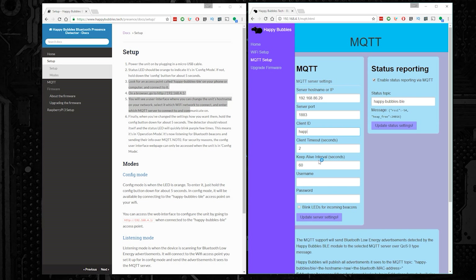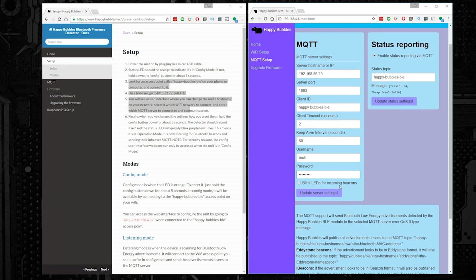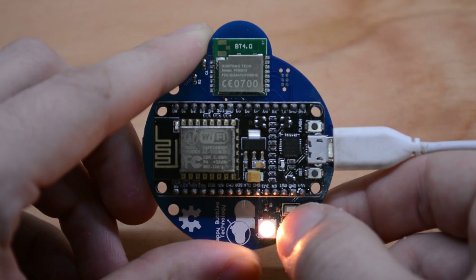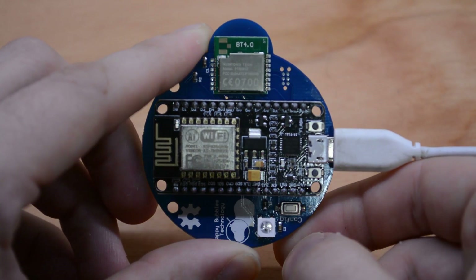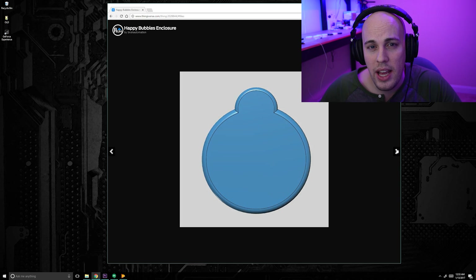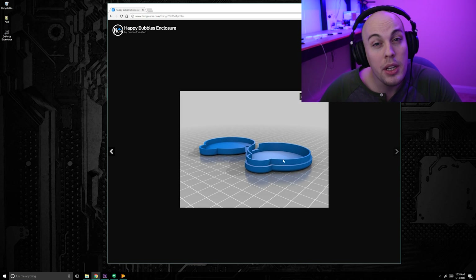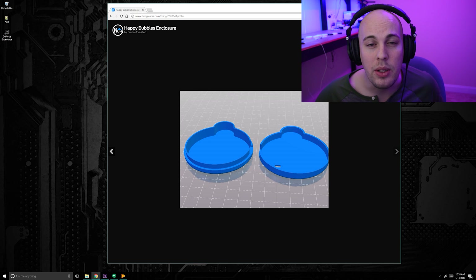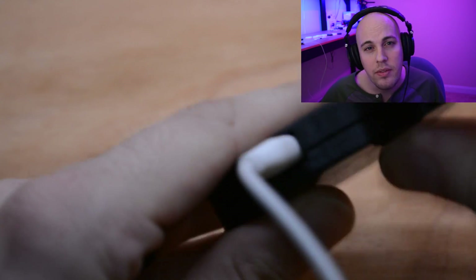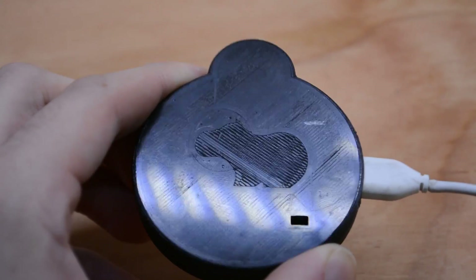Next, go to the MQTT setup tab. You'll need to enter the information for your MQTT server — if you don't have this set up yet, check out the video linked in the card. Once you enter the MQTT information, select 'update server settings.' Then go back to the home tab — next to Wi-Fi status it should say 'got IP address' and next to MQTT status it should say 'enabled / connected.' That means you're good. The last thing is to take the Happy Bubbles out of configuration mode by pressing and holding the configuration button until the LED blinks purple a couple times. I also went ahead and made a quick 3D-printed enclosure for the Happy Bubbles — it's simple, prints without supports, snaps together, and I put it on Thingiverse with a link in the description. After you get this first beacon set up, repeat these steps for each other Happy Bubbles you want to configure.